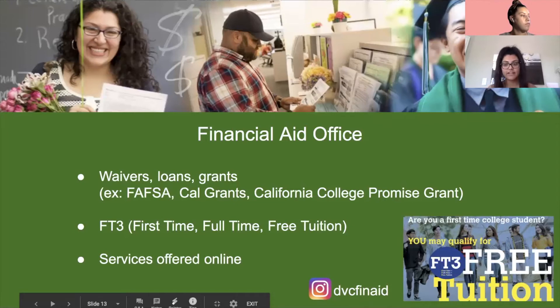Next we have the Financial Aid Office. They assist students in applying for and receiving many forms of financial aid to help pay for school, including grants, waivers, and loans. Staff help you through the entire process for FAFSA, Cal Grants, and the California College Promise Grant. We also have the FT3 program — as long as you're a first-time student taking 12 units or more full-time, you can get your entire tuition back. Not many community colleges offer this, so it's a great resource.